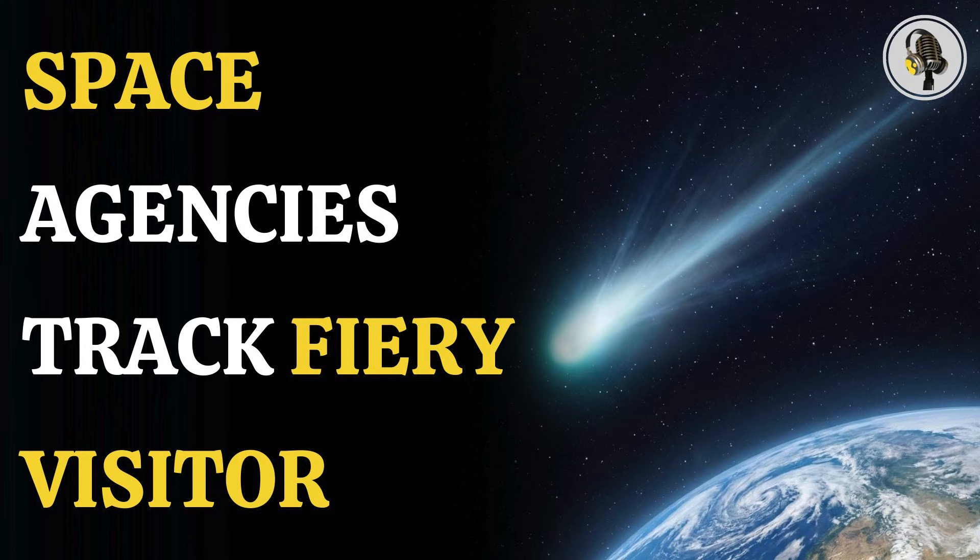Welcome to the WEON podcast, where we explore fascinating stories and ideas from various fields. In this episode, we explore the fast-approaching comet 3I Atlas, a hyperactive interstellar visitor now being closely watched by NASA and ESA.